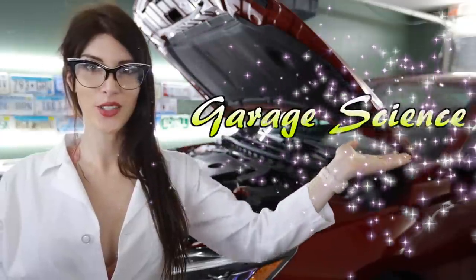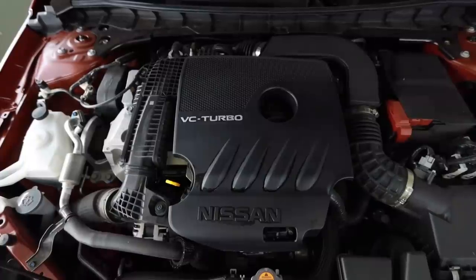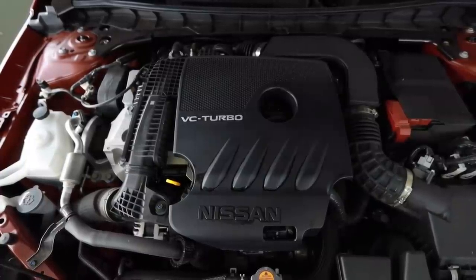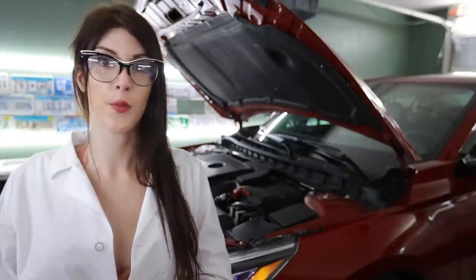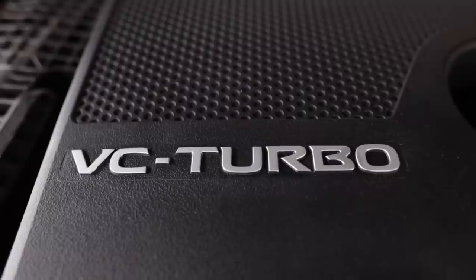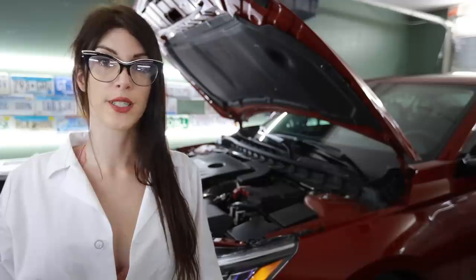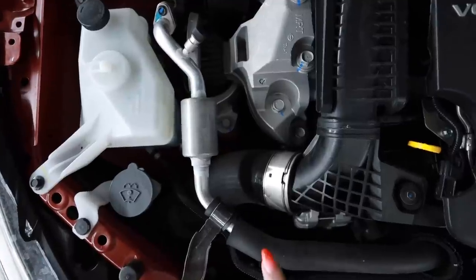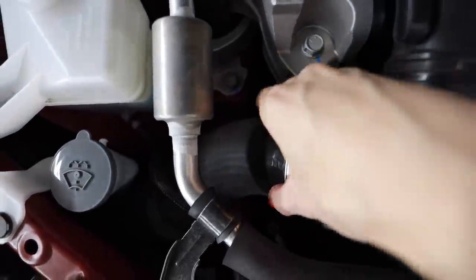Hello and welcome to Garage Science with Sarah. I can't wait to get going on this one, but first we're going to start with the basics because there's a lot to cover. This VC Turbo is a two-liter turbocharged four-cylinder that produces 248 horsepower at 5,600 rpm and 273 pound-feet of torque at 4,000 rpm if you fuel it up with 93 octane fuel. If you stick some garbage 87 octane in here, it's only going to produce 236 horsepower and 267 pound-feet of torque. Look at the size of that intercooler piping — that is huge.